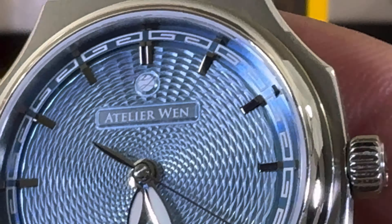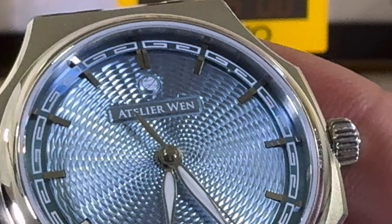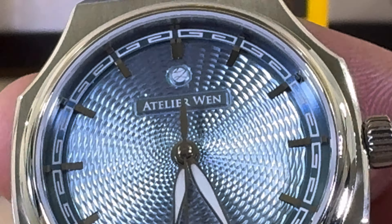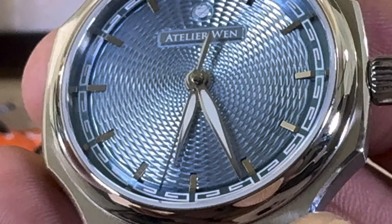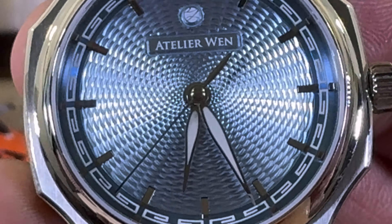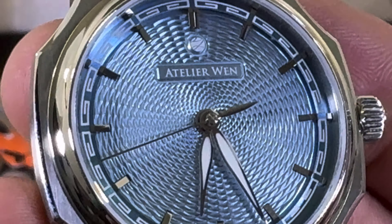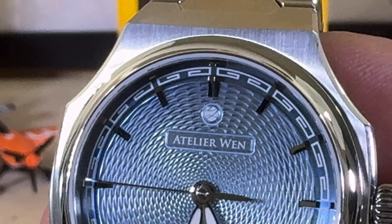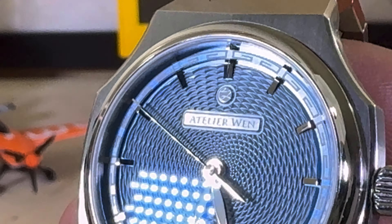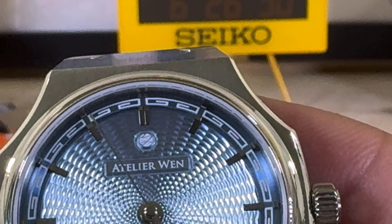Moving in on the dial, which is the star of the show — it is a copper-based dial. You have that Chinese-style decoration all around the outside edge of the dial, which is lumed. Then you have these beautiful lumed leaf-style hands and a straight sewing-needle type second hand. It's put together really well. I wish the logo was lumed, but the Atelier Wen dial is honestly really good.